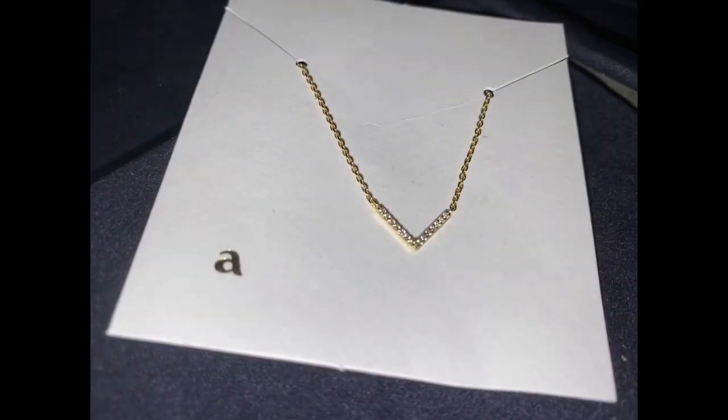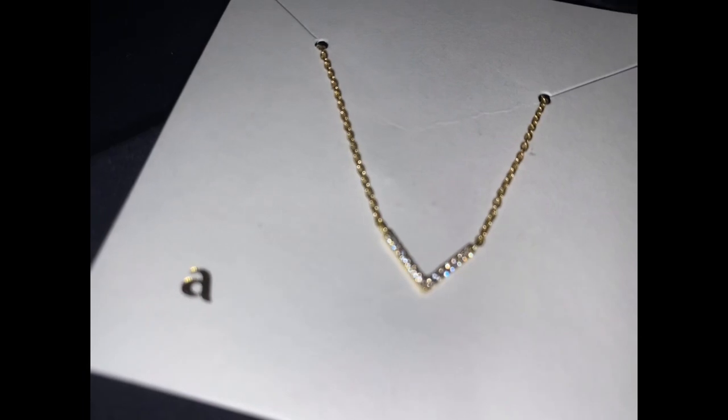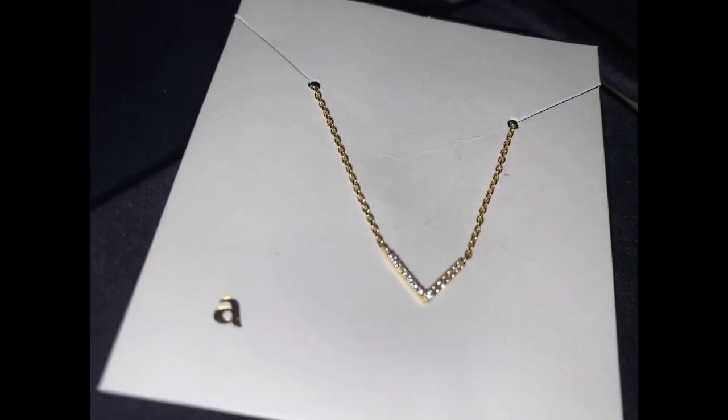This is a necklace from Ana Luisa that I'm wearing in this video — I will link them down below. They have fabulous prices, check them out.